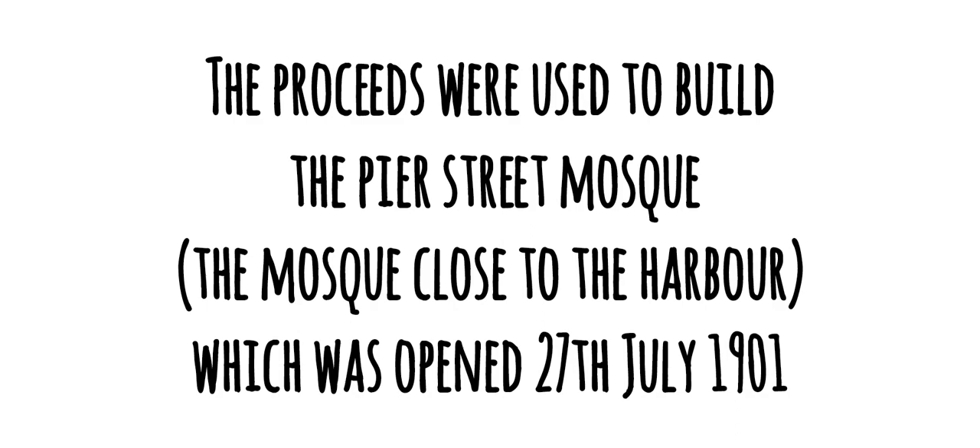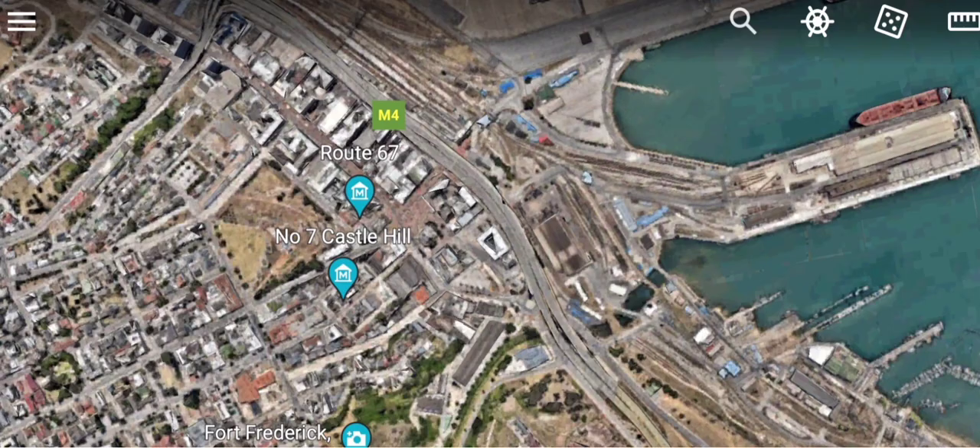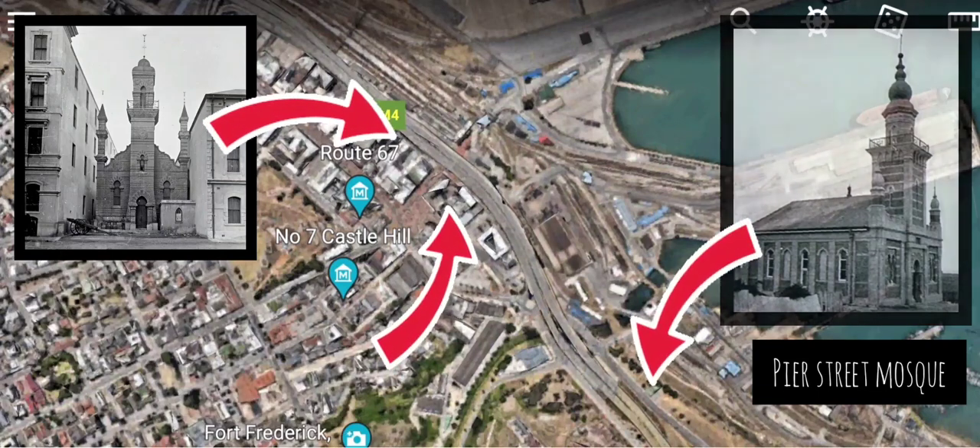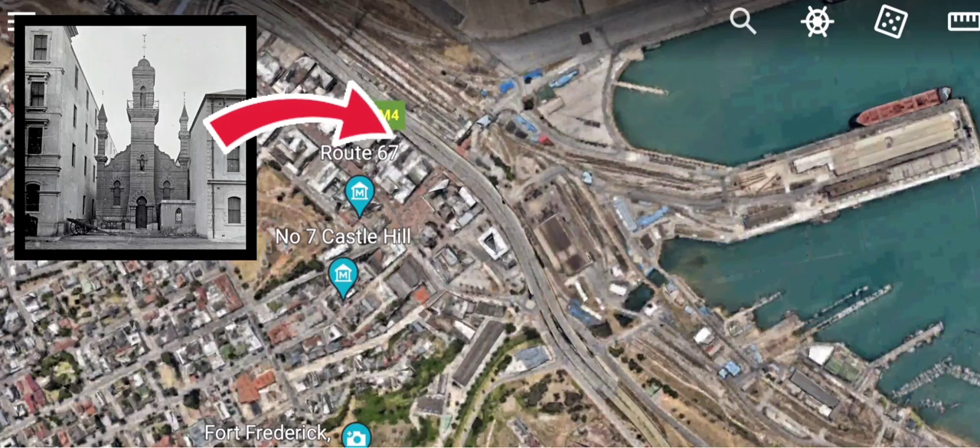The proceeds were used to build the Pyr Street Mosque, which is less than a kilometer away, and was opened on the 27th of July 1901. The position of the Strand Street Mosque was identified about two years ago — it's basically the rear end of the Triduna Mall.